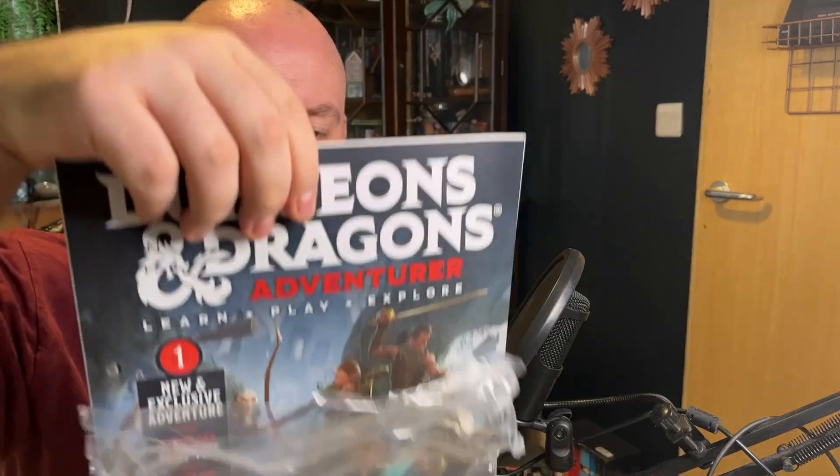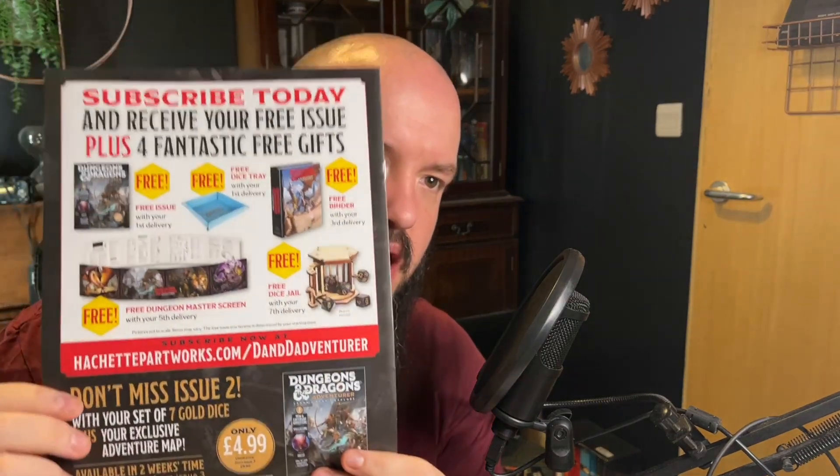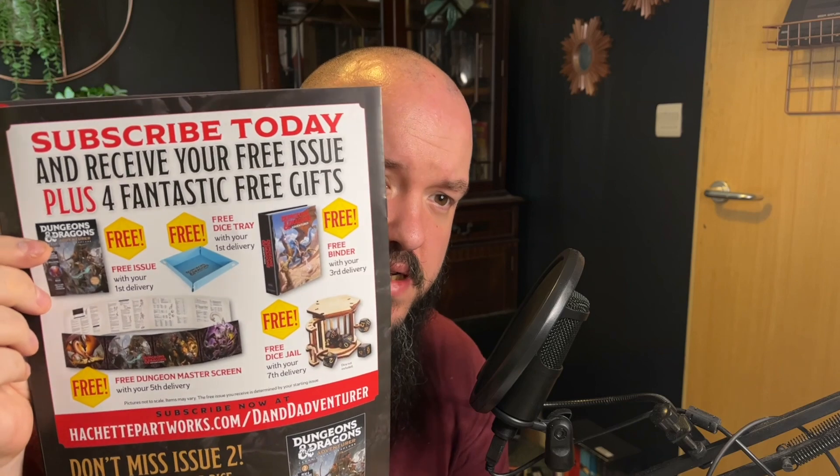And this is the magazine. I probably needed to bring scissors, but there we go. Now on the back, if you subscribe via the actual website, you get extra free gifts — things like a dungeon screen, a folder, and a dice jail. This is actually cool.